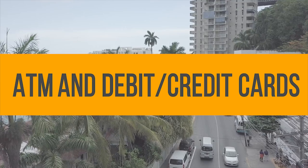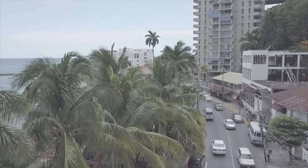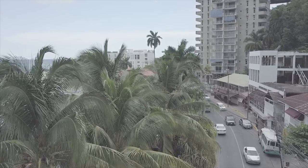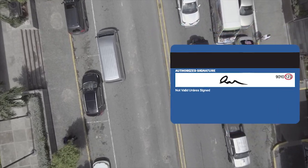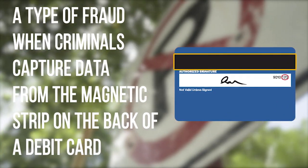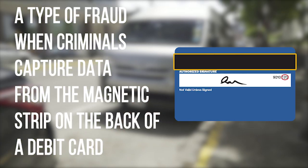ATMs and debit or credit cards. There's a growing increase in fraudulent electronic activities such as debit and credit card skimming. What is debit and credit card skimming? It is a type of fraud when criminals capture data from the magnetic strip on the back of a debit or credit card.